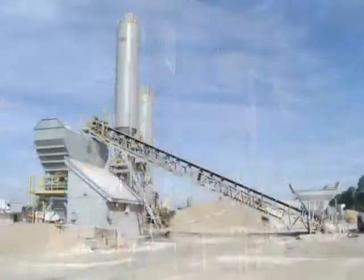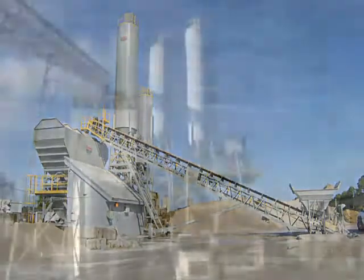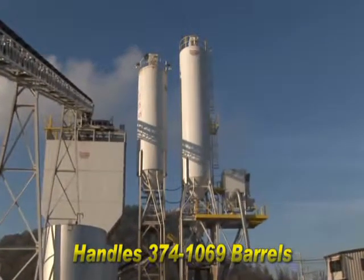The Empire aggregate section is built tough with quarter-inch steel on sloping sides. The round silo can be built to handle from 374 to 1,069 barrels.